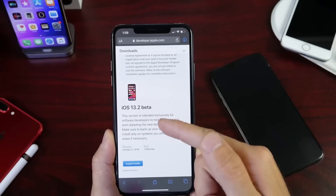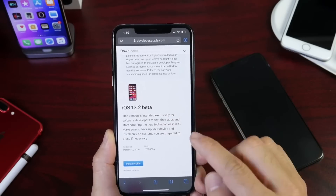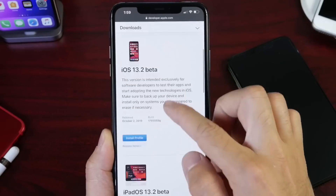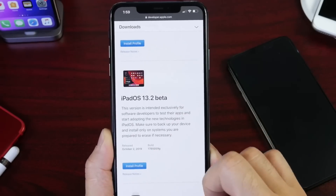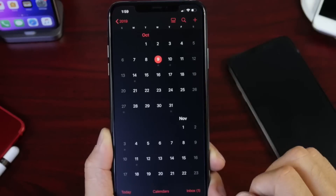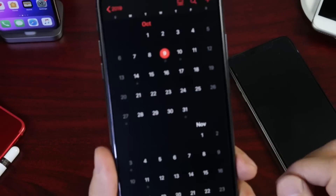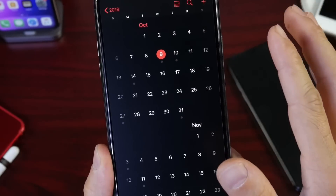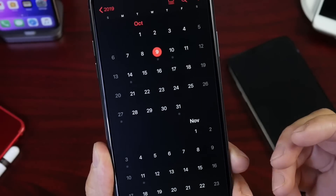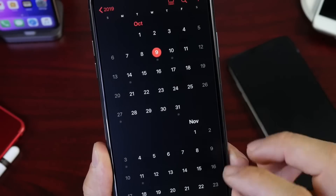As you can see on Apple's developer portal, iOS 13.2 beta 1 was released on October the 2nd, as well as iPadOS 13.2 beta 1 on October the 2nd. As of the filming of this video, today is October the 9th. This beta has been out for one week and I've been testing this software out for quite some time, and I have to say it isn't the best update to date.